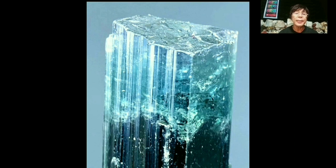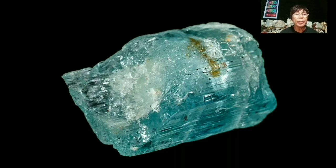Paraiba tourmaline appears in a range of greenish-blue, blue-green, and violet-blue. All buyers covet these colors, but blue and violet have the most appeal. Copper-bearing tourmalines that resemble the vibrant, intense color of gems found in Brazil are highly prized wherever they are found.